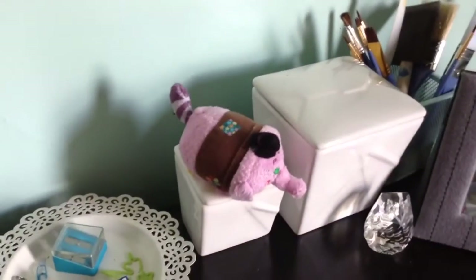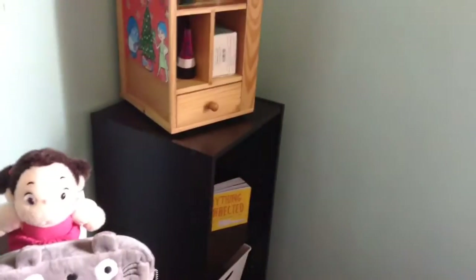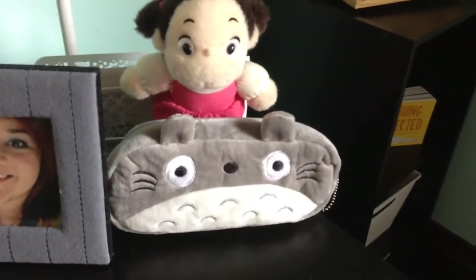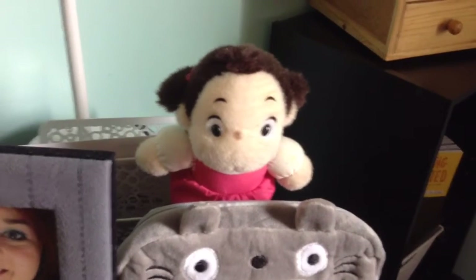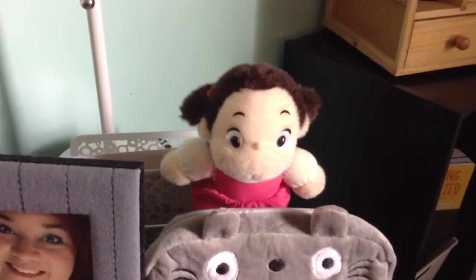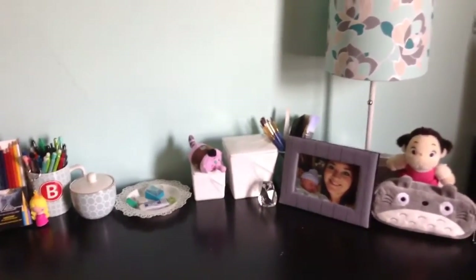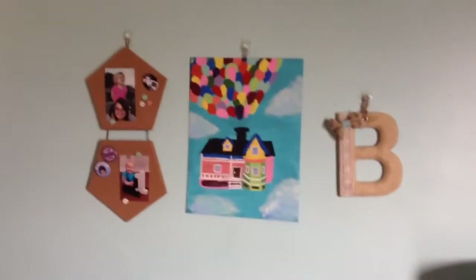I added a Bing Bong Tsum Tsum and I now keep my paint brushes on my desk. I got a new pencil case because it's Totoro and it's adorable, and I found a little plushie of Mei from Totoro that I've had since I was about four — I found her in my closet so I put her next to Totoro. Everything else on top of the desk is the same. I did change what I have hanging above my desk though.